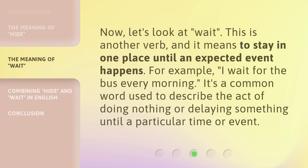Now, let's look at 'wait.' This is another verb, and it means to stay in one place until an expected event happens. For example, 'I wait for the bus every morning.' It's a common word used to describe the act of doing nothing or delaying something until a particular time or event.